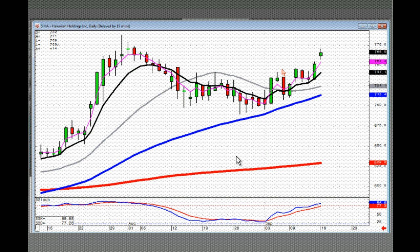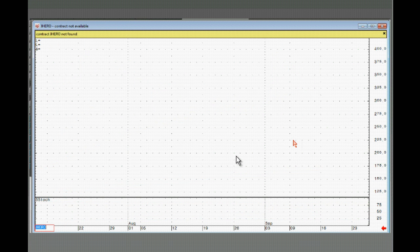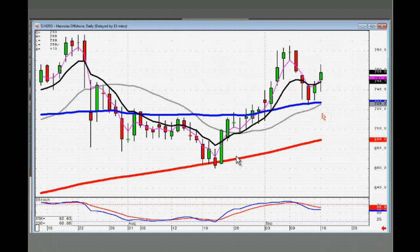Hawaiian Holdings — morning star signal off the T-line. If it opens positive, your fry pan bottom is in progress. HSOL — again you could be buying this on positive trading, bouncing up off the T-line. HERO — same scenario, J-hook pattern in progress. You want to be a buyer, just don't let it close back below the T-line.